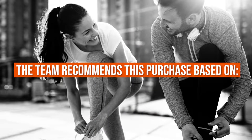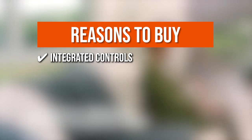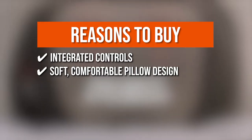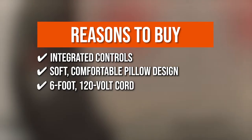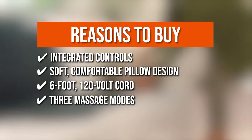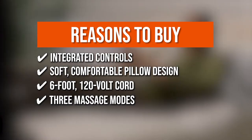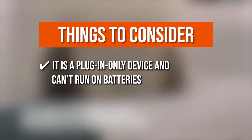TrustedShoppingGuy.com has awarded the Homedics Massage Pillow a five-badge rating. The team recommends this purchase based on the following. Integrated Controls: built into the cushion for easy access. Soft, comfortable pillow design that fits comfortably in most seats. Six-foot, 120-volt cord for added mobility. Three massage modes: by pressing the on or off button, you can cycle between Shiatsu, vibration, and vibration plus Shiatsu. Note that it is a plug-in-only device and cannot run on batteries.